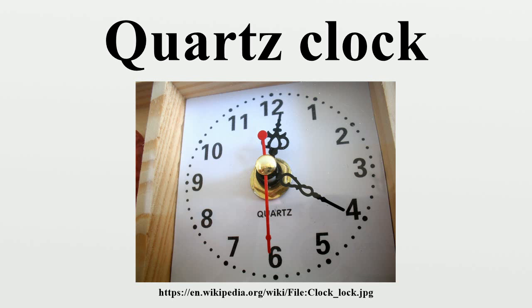This frequency is a power of 2, just high enough so most people cannot hear it, yet low enough to permit inexpensive counters to derive a one-second pulse. A 15-bit binary digital counter driven by the frequency will overflow once per second, creating a digital pulse once per second.